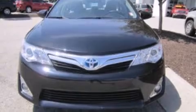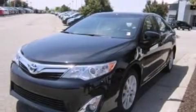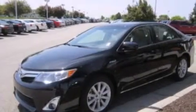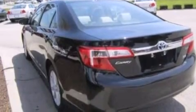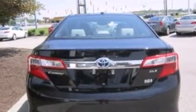Features include XM satellite radio, a low tire pressure indicator, traction control and stability control systems, a six-speaker audio system, a leather-wrapped steering wheel, 12-volt power outlets, front-side impact airbags, a multi-function display, air conditioning with automatic climate control, and this vehicle has less than 3,000 miles.